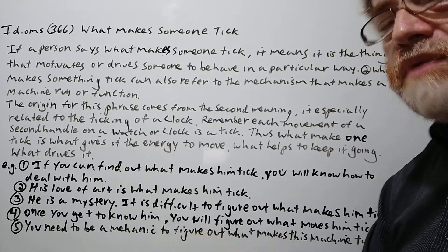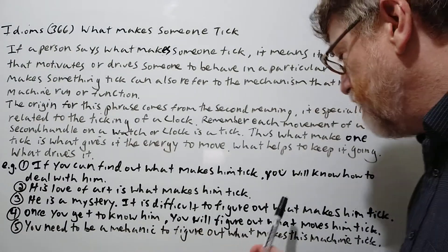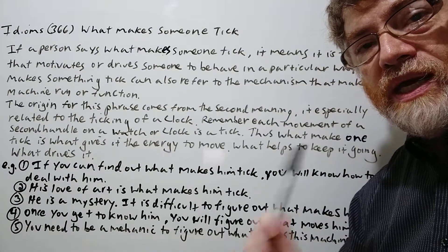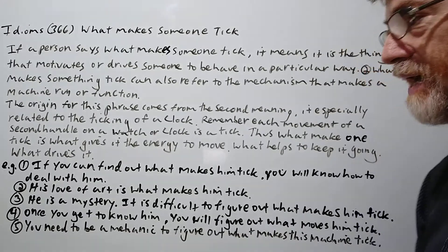Number three: 'He is a mystery. It is difficult to figure out what makes him tick.' We could say that — we don't know what encourages or what stimulates that person.